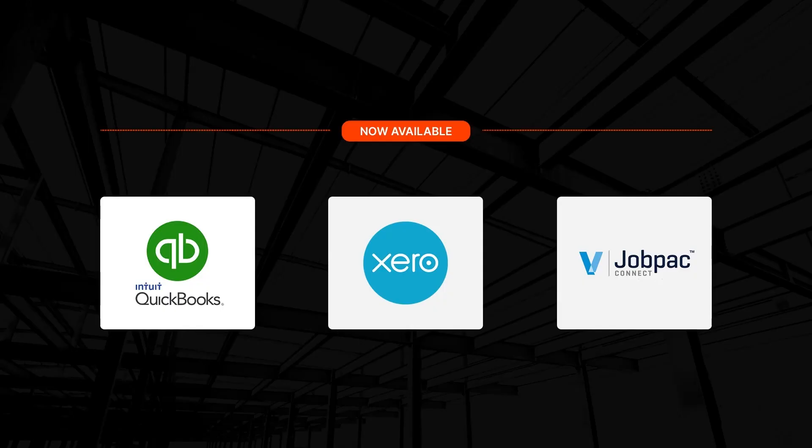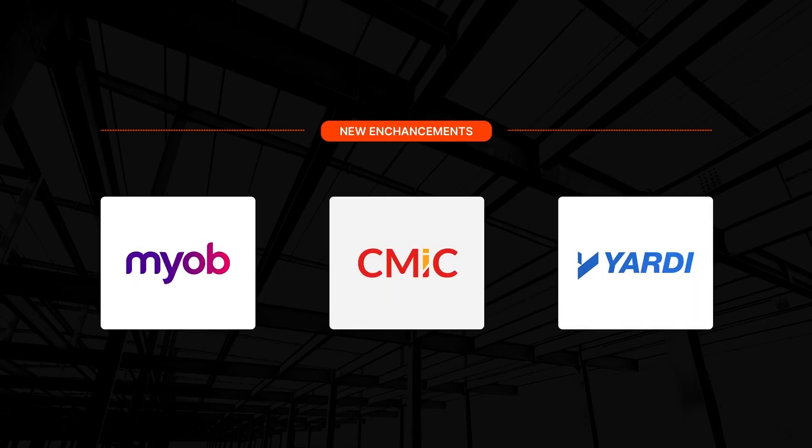First, we're making access to real-time cost data easier by delivering new accounting integrations with QuickBooks Online, Xero, and JobPack. We've also released improvements to MYOB, CMIC, and Yardi integrations. Linking your project management system to your accounting system helps field teams make informed decisions based on accurate data that keeps the project moving in the right direction.